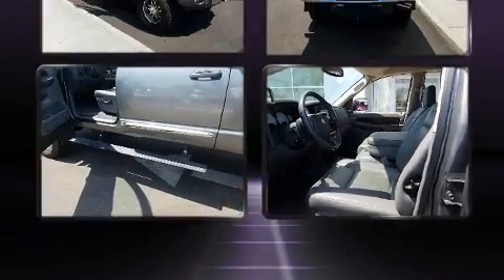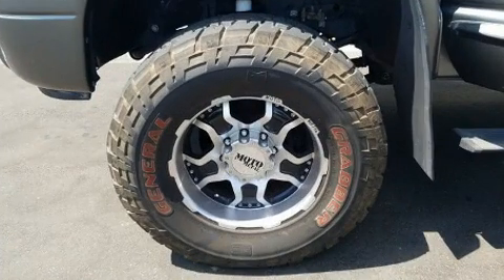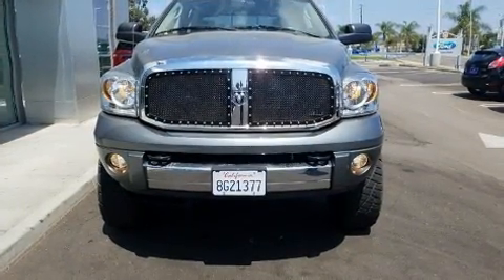It features an automatic transmission, four-wheel drive, and a refined six-cylinder engine. A turbocharger further enhances performance while also preserving fuel economy.